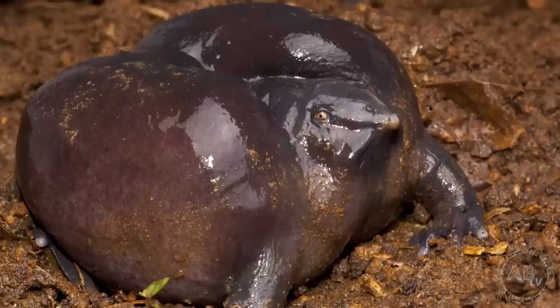And unlike most burrowing frog species which have to come to the surface to find food, the purple frog actually forages underground and mostly feeds on termites — even though it took me forever to find its freaking mouth.